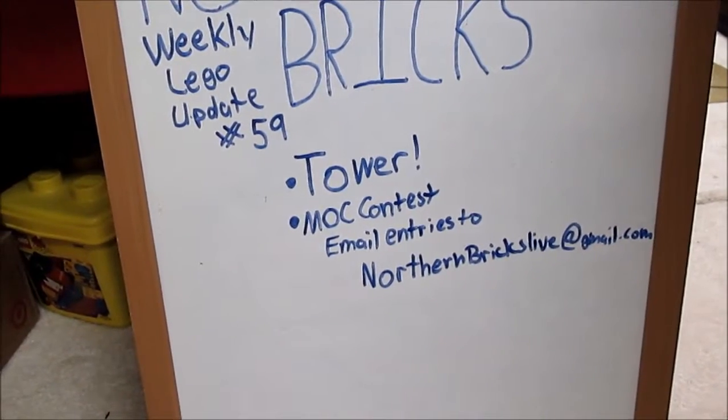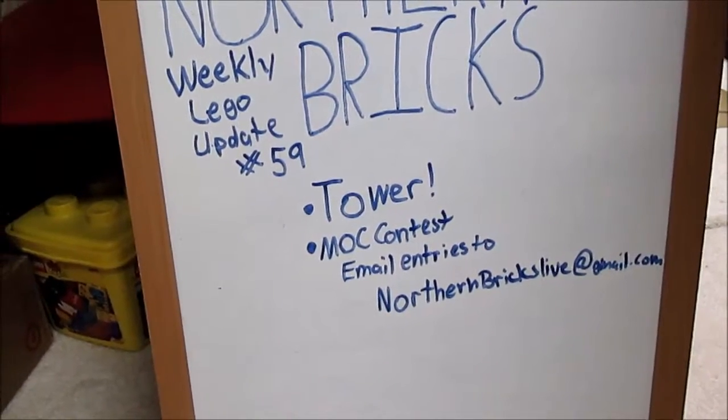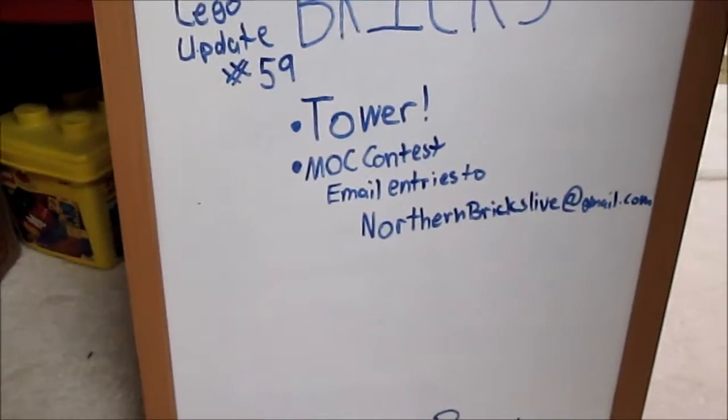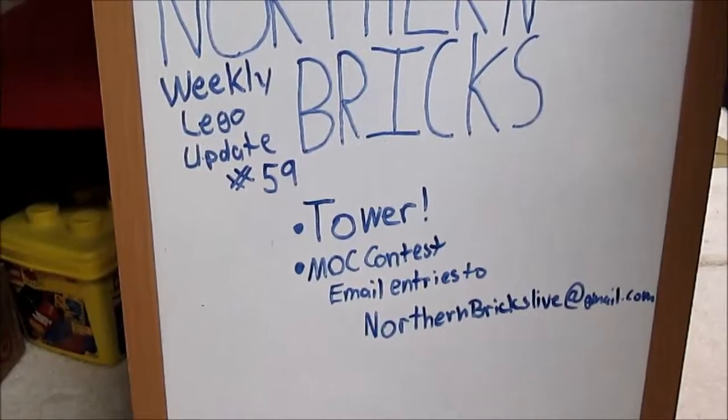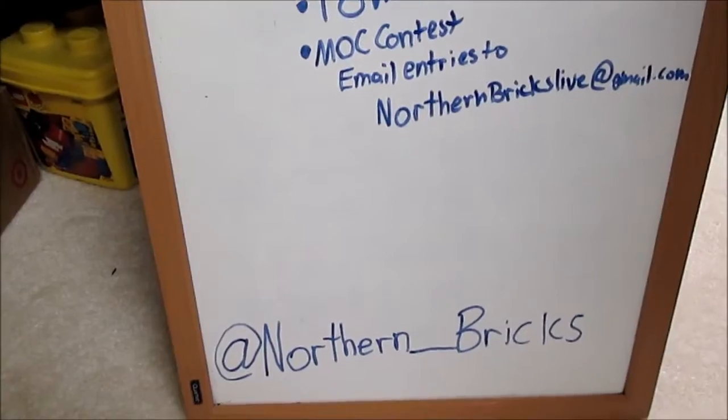You guys still have about a month — it ends September 31st. I did make a playlist on my channel if you guys wanted to check out the mock contest entries. Always enter because you always have a chance to win, and don't forget to check me out on Instagram at northern underscore bricks.